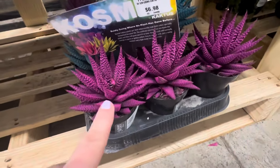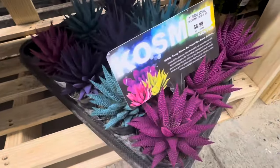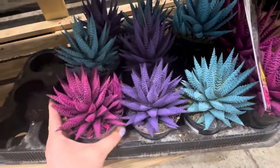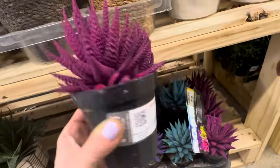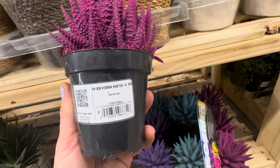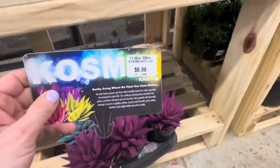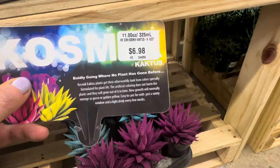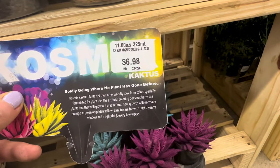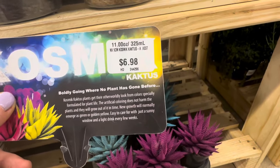Take a look at these succulents — this is called the Cosmic Collection. Look at the colors: bright purple, bright turquoise blue, hot pink. These are the Cosmic Cactus, 9 centimeters assorted, coming in a black plastic container — $6.98. It says cosmic cactus plants get their otherworldly look from colors specifically formulated for plant life. The artificial coloring does not harm the plants and they will grow out of it in time.